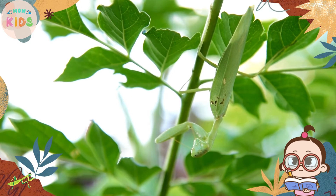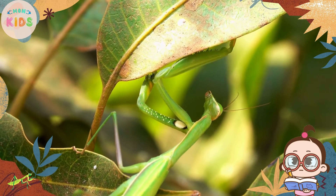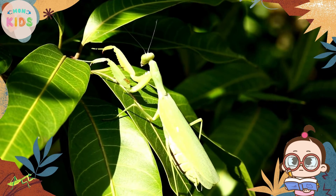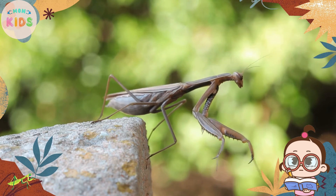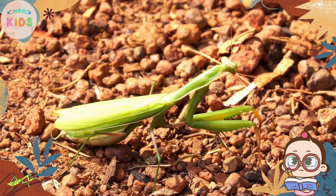Praying mantises have a unique reproductive process. After mating, the female praying mantis lays eggs in a protective substance called an ootheca. The ootheca is attached to a surface such as a plant stem or a tree branch. Inside the ootheca, multiple eggs develop and eventually hatch into tiny nymphs.